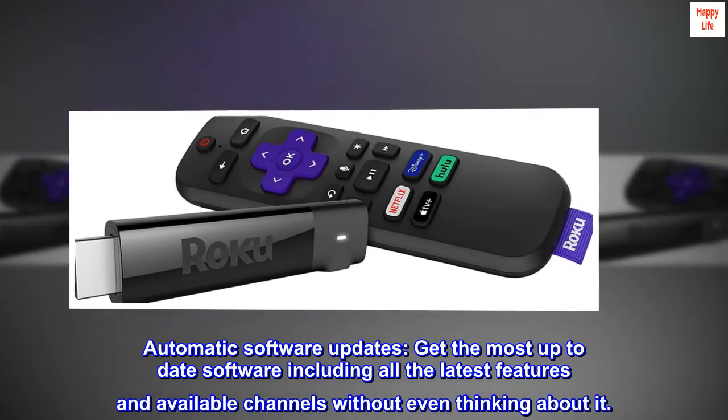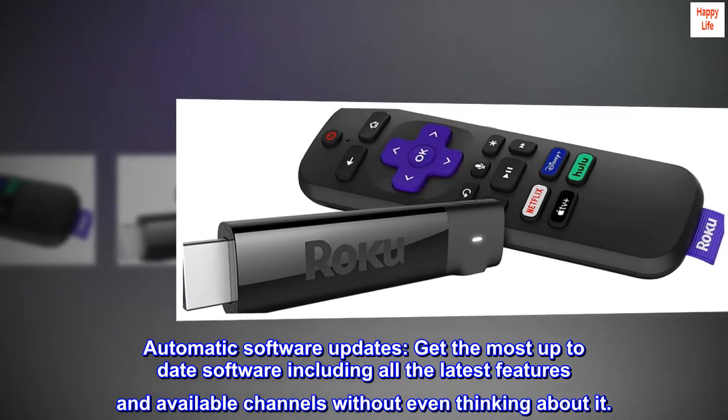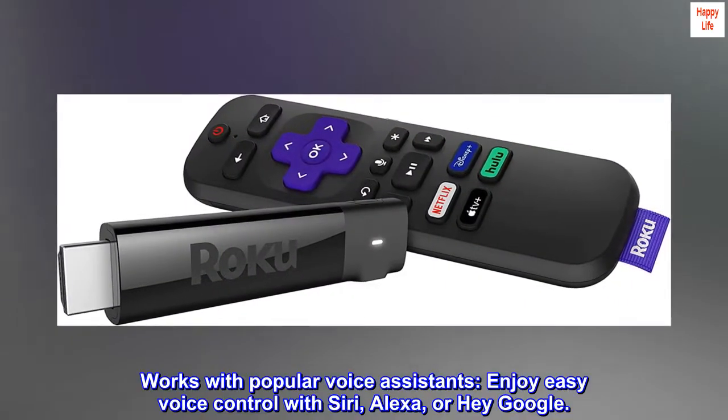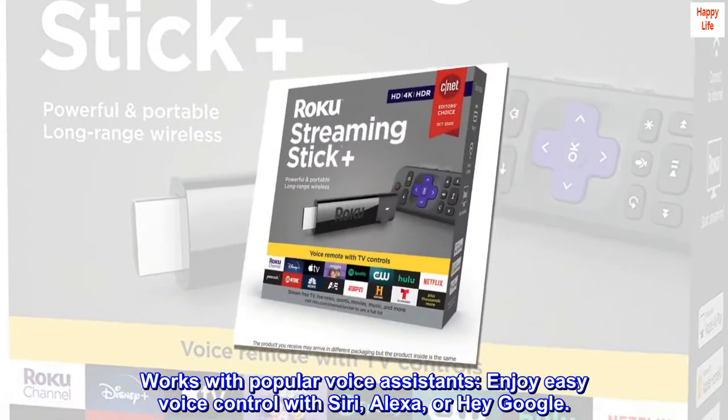Automatic software updates — get the most up-to-date software including all the latest features and available channels without even thinking about it. Works with popular voice assistants: enjoy easy voice control with Siri, Alexa, or Hey Google.